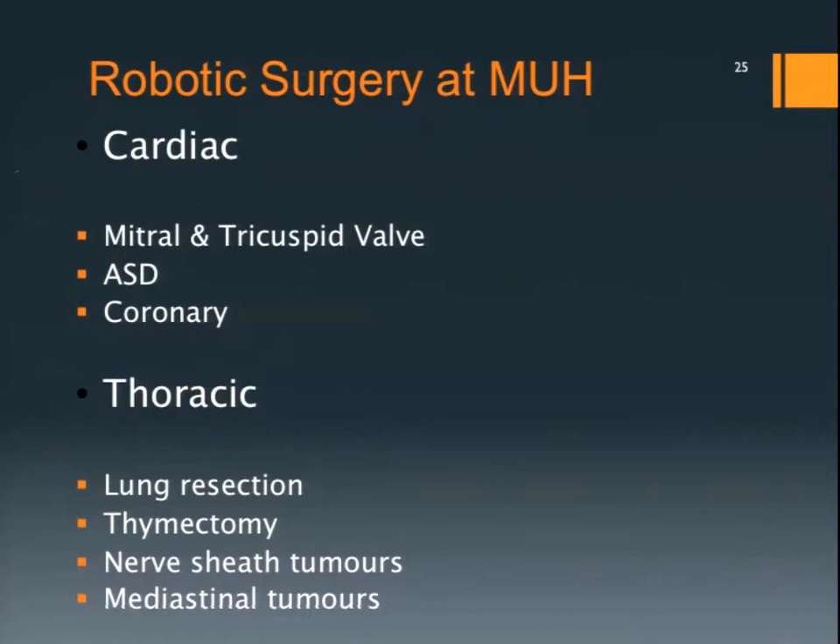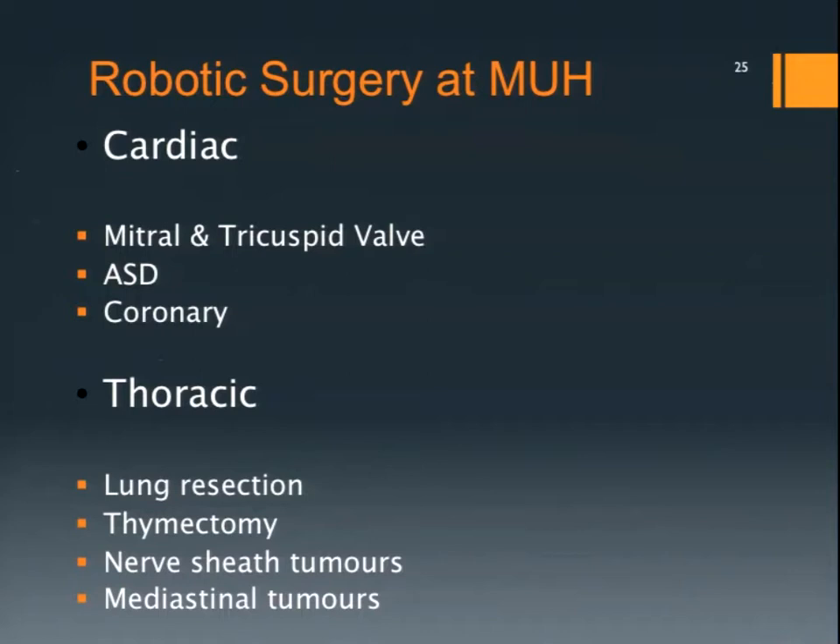What do we use the robot for? Mitral valve repair. You can use it for the tricuspid. We are interested in minimally invasive access for coronary grafting, harvesting mammaries and doing them off-pump through mini thoracotomies. Thoracic surgery also has applications, particularly mediastinal tumours and lung resection. The role of the team is to give you a patient that needs a procedure, ensure the correct procedure is done in an expert manner, so that the end result is improved symptoms and long-term survival.